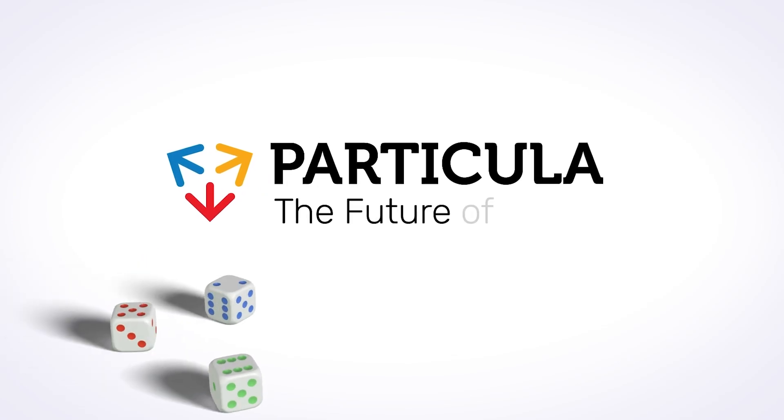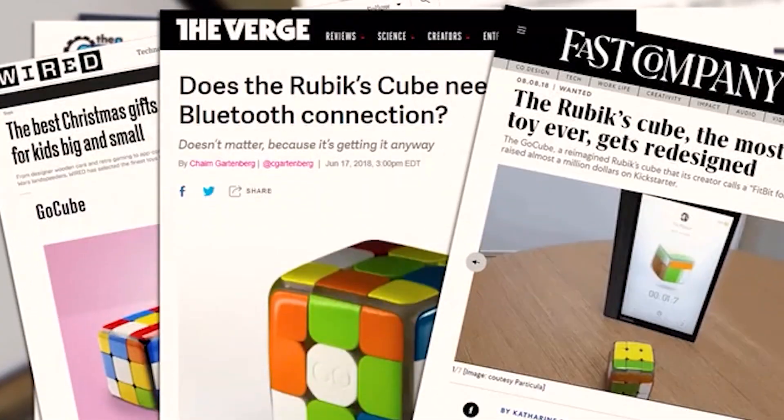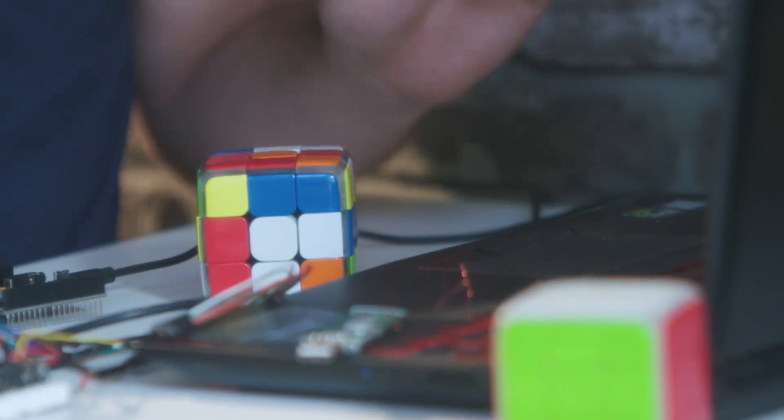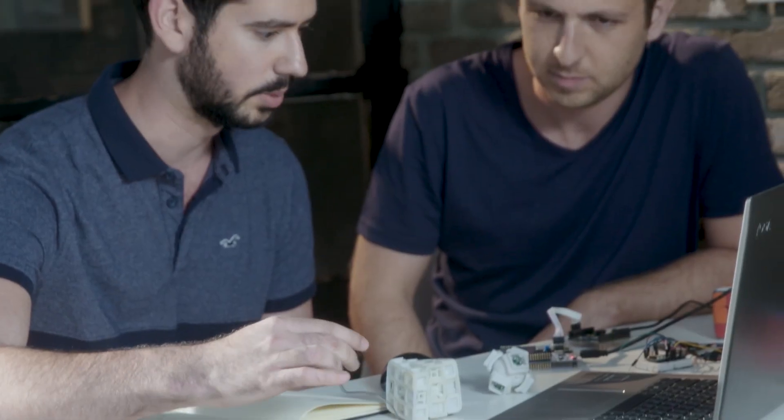GoChess is created by Particula. We already successfully crowdfunded and delivered GoCube and GoDice — award-winning projects that took timeless classics and reimagined them with a modern twist that makes them just so much more.